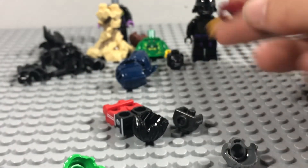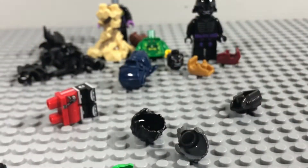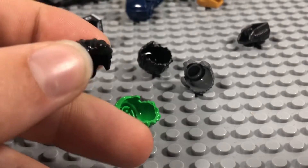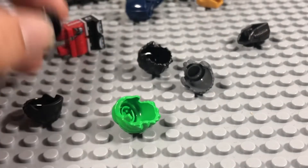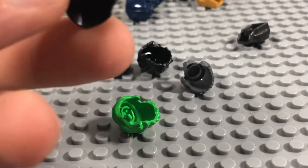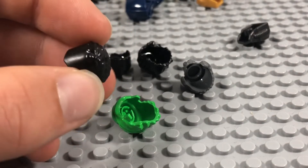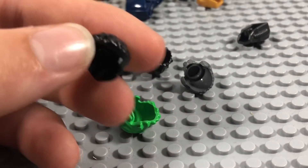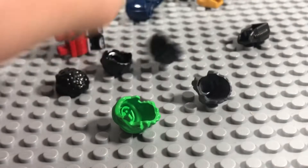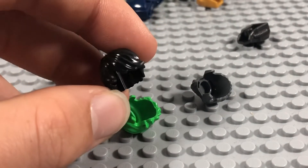Next up we've got some miscellaneous hairpieces. There's the Superman hairpiece from a Superman figure. I actually forgot I ordered this — I think it might be the new Black Panther hairpiece, but I'm not too sure about that, so don't quote me on that.